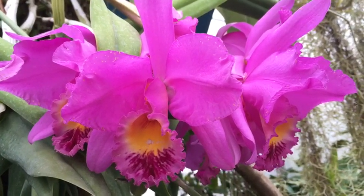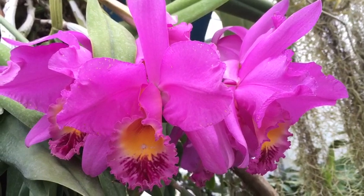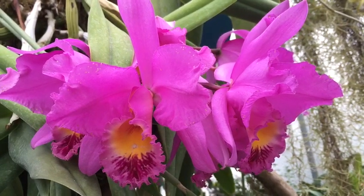Each flower can be eight inches across. They're huge, they're blousy, they're a symbol of passion and love and hope. Great for a bouquet, great for a buttonhole at any wedding.